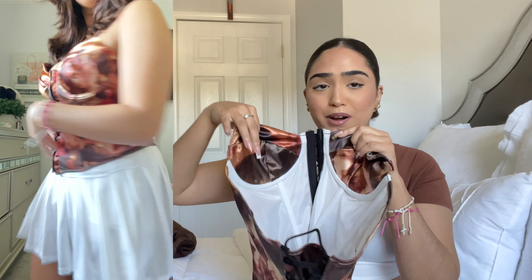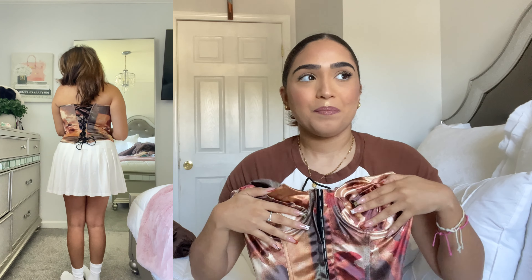Next up is this corset top — I don't think I've ever owned one before. It gives me renaissance vibes and I feel like I could style a Halloween costume around it, like a pirate look. This is a size small. The only thing I'm not a fan of — which is my own fault — is that it has little cups for your bust and mine aren't that big, so I'd need a padded bra. If you have that issue, maybe size down. But overall it fits perfectly and it's an easy fix.